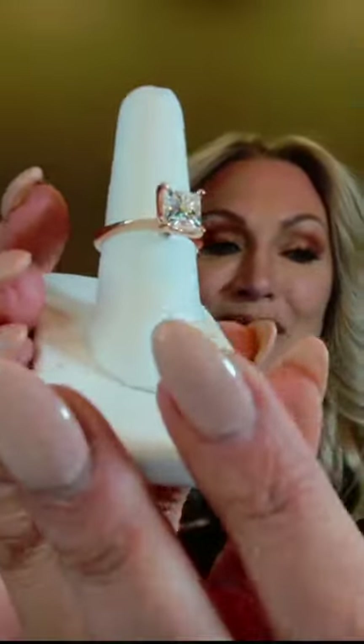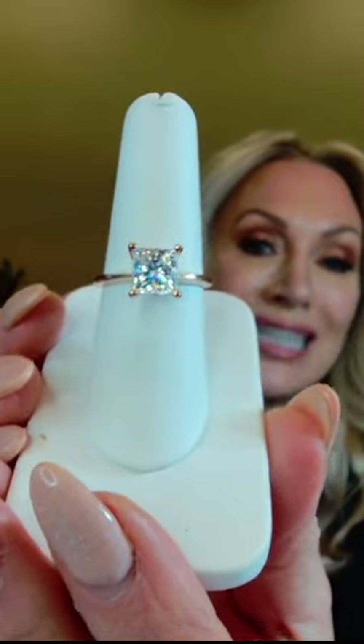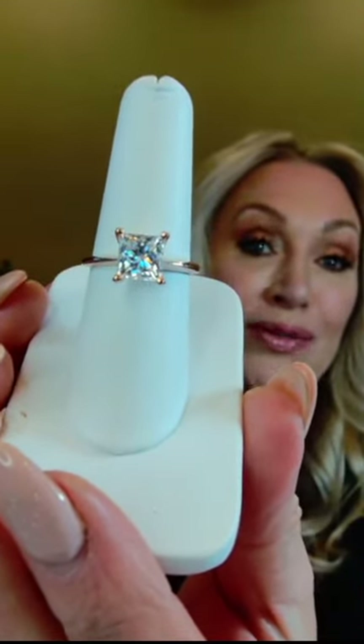A London diamond cutter created this shape because he was looking for a more geometric, sharp, squared, contemporary shape. I love the modern look of this one — it's a pyramid shape with four beveled sides.